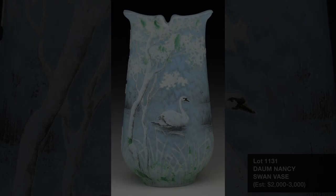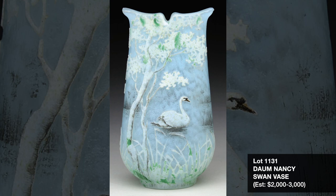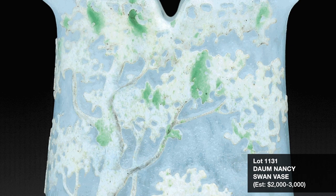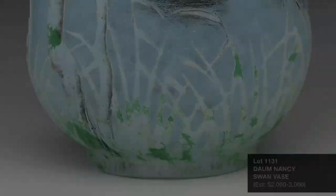Next is Lot 1131, a beautifully shaped Dom Nancy Swan vase, another very desirable pattern. This is one of four different shapes being offered of this pattern in the unreserved Texas estate, and is estimated at $2,000 to $3,000.